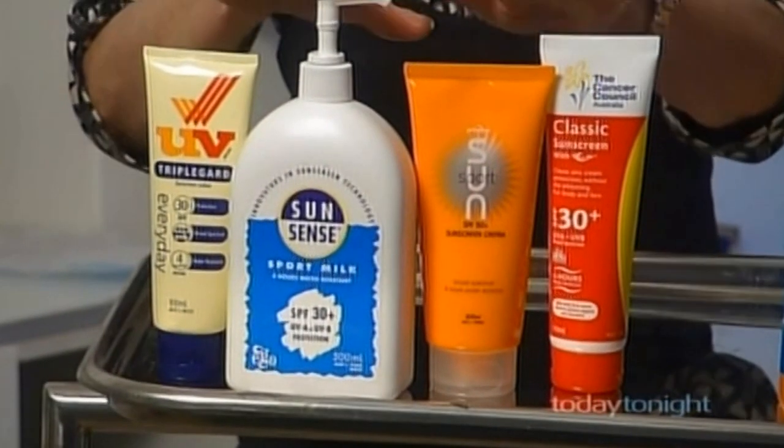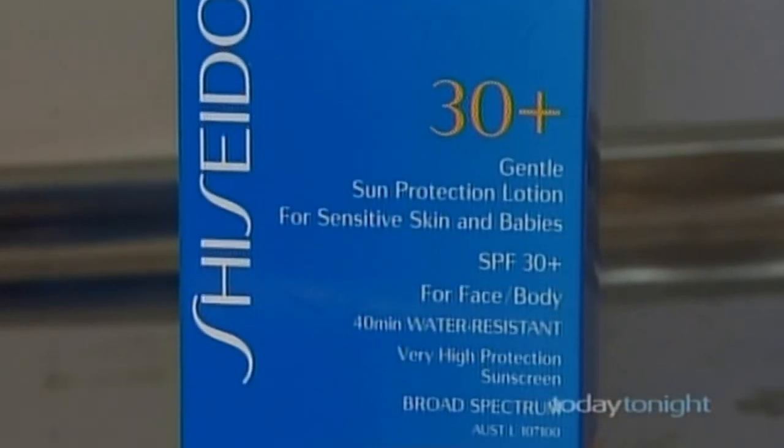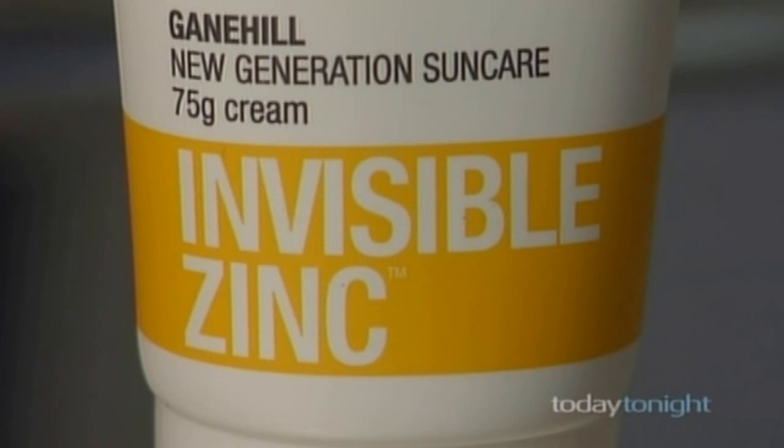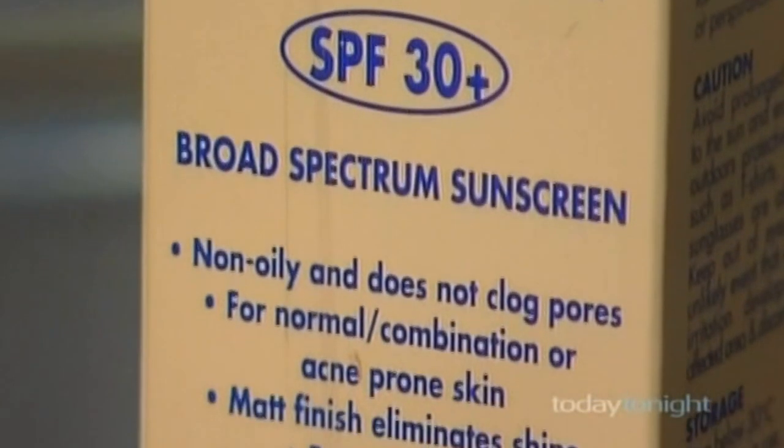Now for the face — Natasha's top three sunscreens that won't block pores: Shiseido Gentle Sun Protection Lotion, Invisible Zinc New Generation Sun Care by Gain Hill, and Hamilton Everyday Face light moisturising cream.